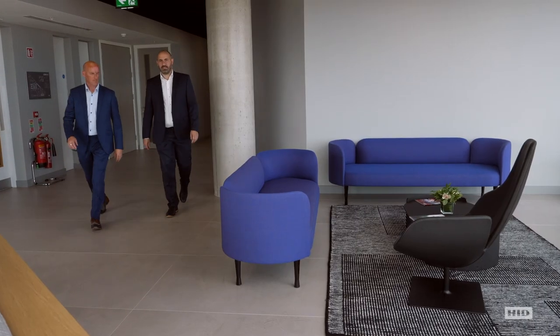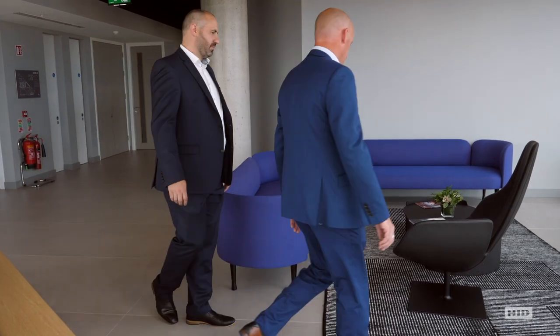Avalon has been a long-standing relationship. When they moved into their new building in Dublin, Alan reached out and asked us to come in and sit down with them and talk about their security. The first thing we spoke to them about was using HID.